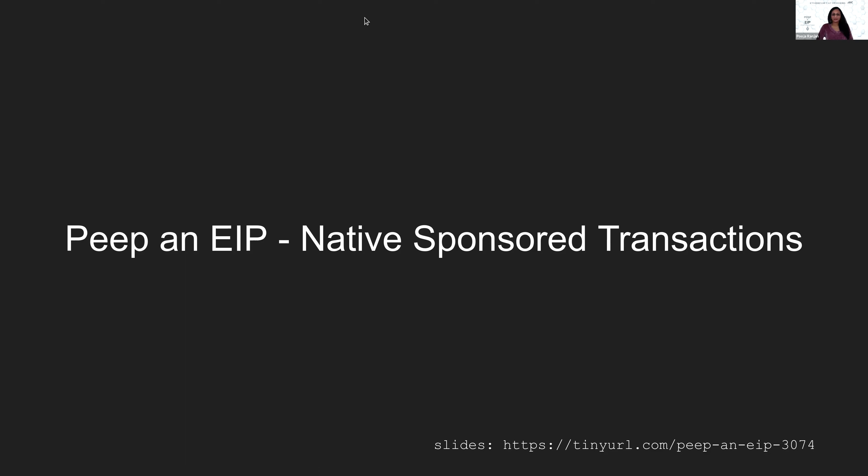Welcome back to another episode of Peep and EIP, the one and only EIP dedicated series where we discuss an Ethereum improvement proposal and understand how it is going to make Ethereum even better. My name is Pooja Ranjan and I'm your host for today's episode on EIP 3074 native sponsored transactions. The Berlin upgrade is announced and we have covered all EIPs going on the Ropsten testnet on March 10th. If you missed watching Berlin EIPs, you may follow the recording available on the Peep and EIP playlist at EthereumCatHerders YouTube.